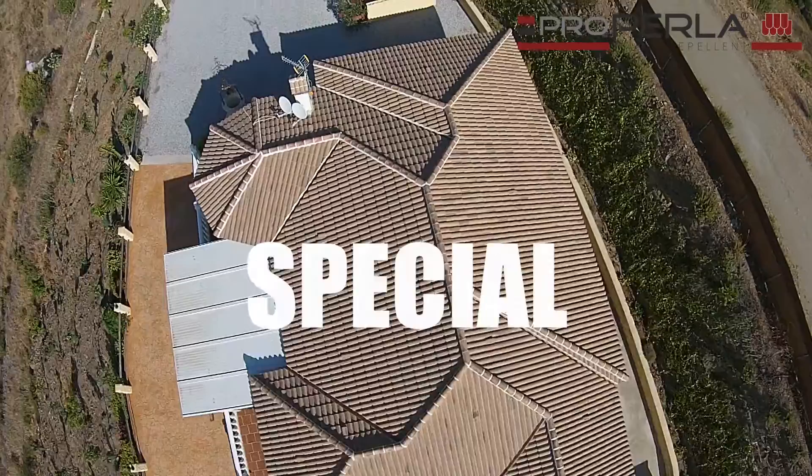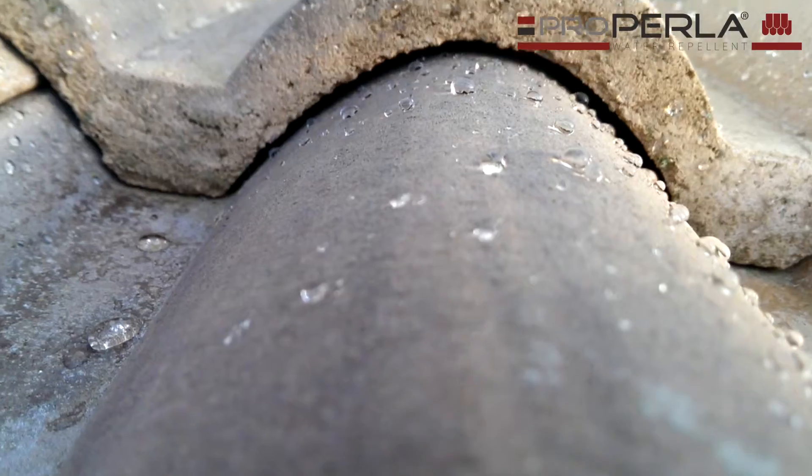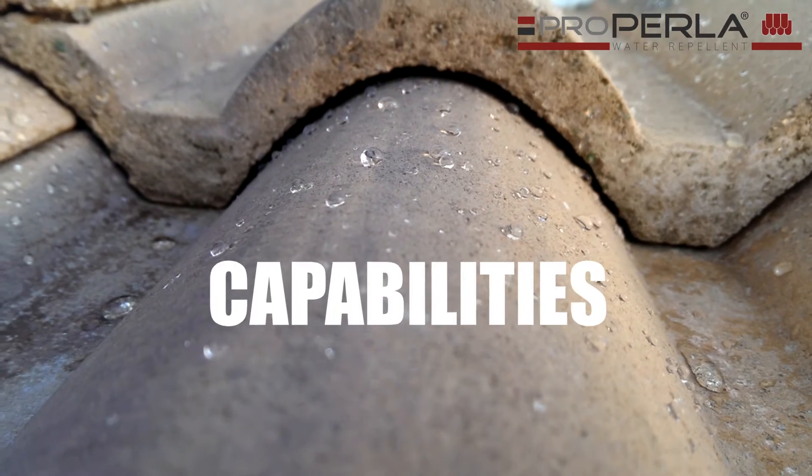ProPerla water repellent is a special chemical composition using the latest nanotechnology, designed to protect and impregnate, giving roofs self-cleaning and extremely super hydrophobic capabilities.